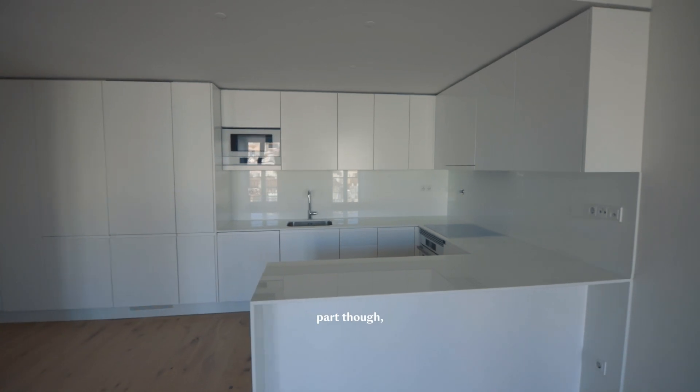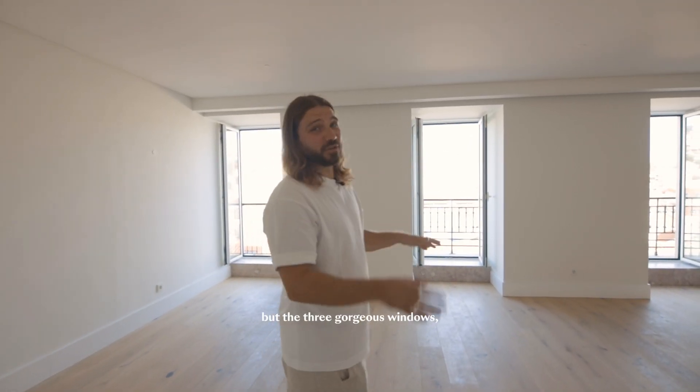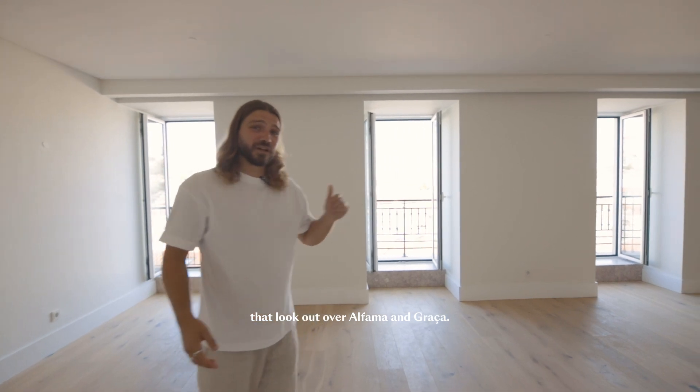The most striking part though is not one, not two, but three gorgeous windows that look out over Alfama and Graça.